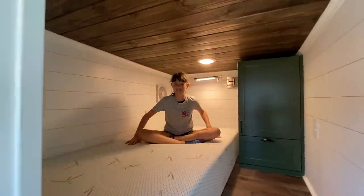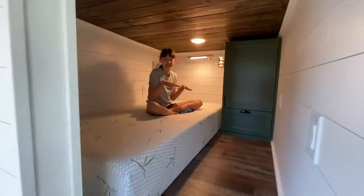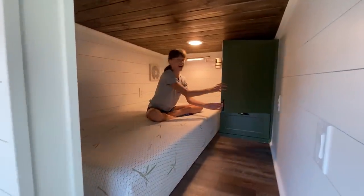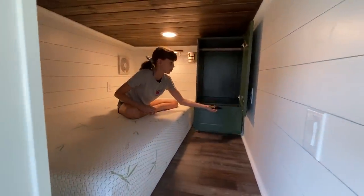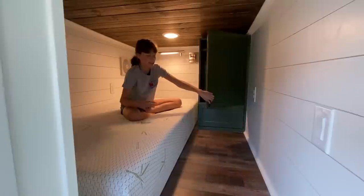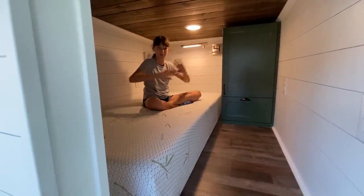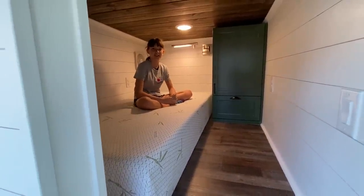Juliana is waiting up here. She says this is her favorite room because it's just so sweet and tiny. It's really spacious — pretty deep, about 18 inches deep, and it goes pretty far back. This is a twin size mattress, and even though it looks small, it's pretty spacious. You've got plenty of room to sit up. This is where the brother's room is going to be, and the sisters are across the way.